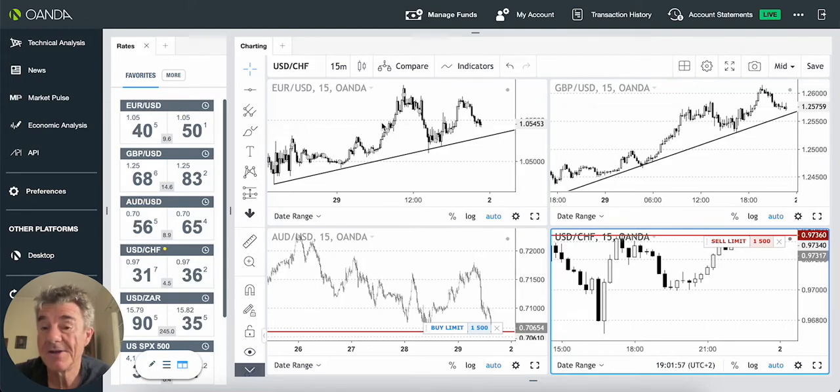Hi there. I just thought I'd make a quick video. It's a market update for today and just show you what I'm looking at. I'm not going to be trading per se until the European session. It's Sunday night now, so the Asian session is coming up in about four or five hours time. But in the meantime, I've put some orders in. Let me just show you what they are.